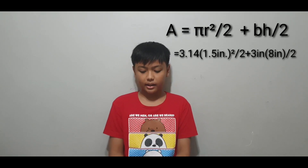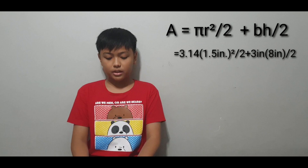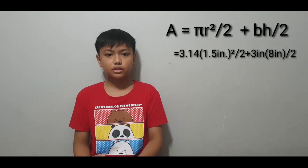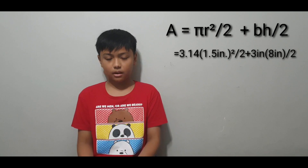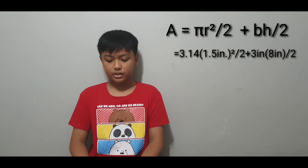The base is 3 inches and the height is 8 inches. We multiply 3.14 by 2.25 inches squared, which is 1.5 inches multiplied by itself, giving us 7.07 inches squared.